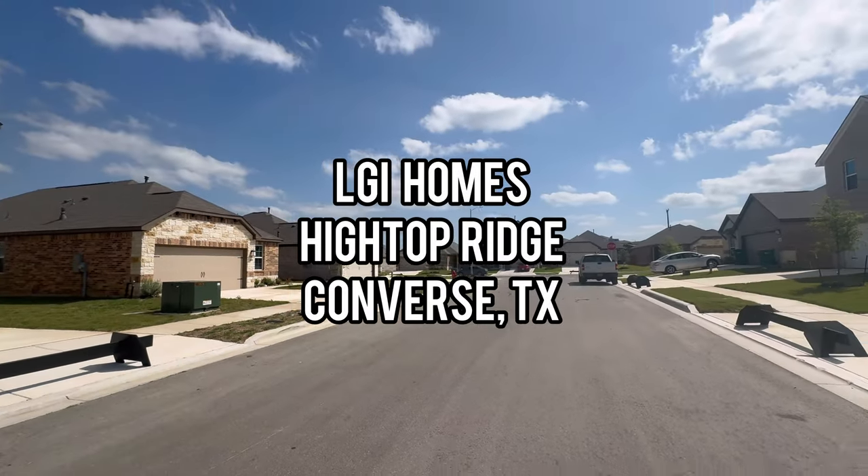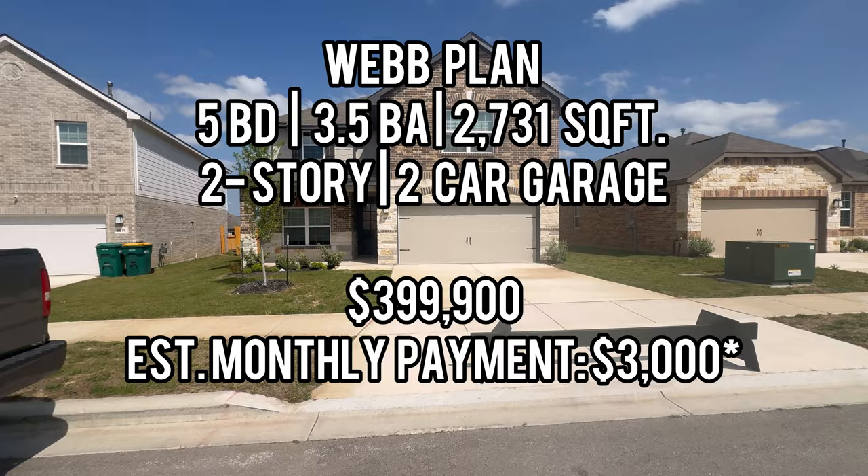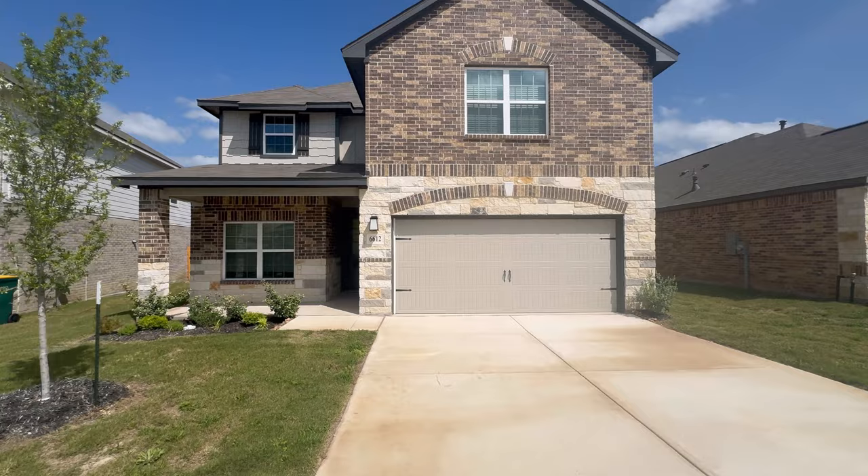Hi, it's Sila, and today I'm in Converse, Texas looking at LGI Homes at High Top Ridge. Today's plan I'm looking at is the Webb plan, which is a gorgeous two-story home with a two-car garage, five bedrooms, three and a half bathrooms, around 2,700 square feet. Listing price is $399,900 and the estimated monthly payment is around $3,000.